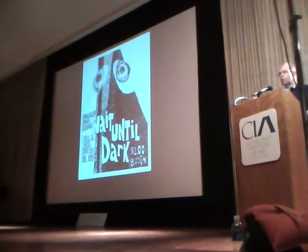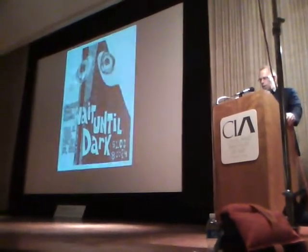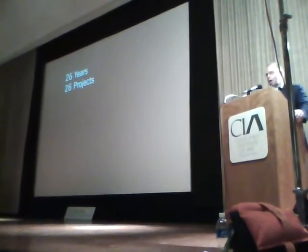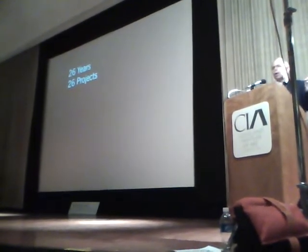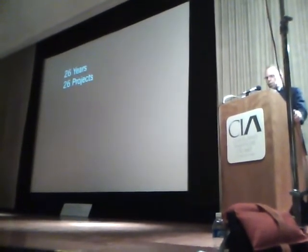I was about to embark on an education that's lasted from 1972 until today and will last the rest of my life, probably. I'll show you about 26 years worth of work — 26 projects, one for each letter of the alphabet. By the time we go through the alphabet, I think I'll have shown you nearly every kind of graphic design one can do in the profession. It might not be true, but it's going to be very close.